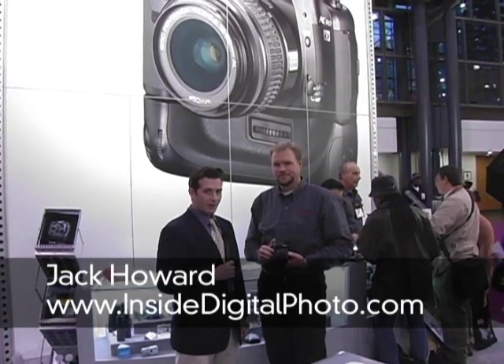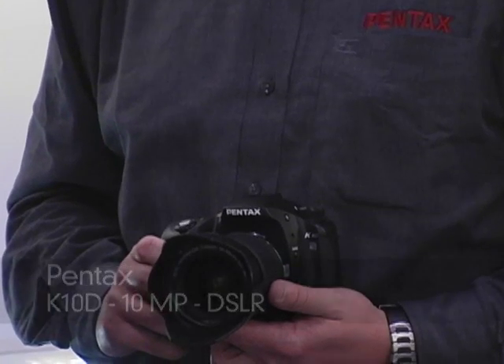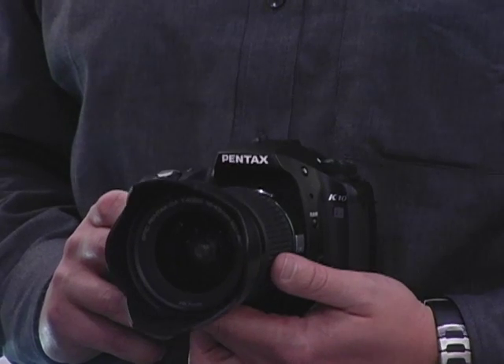I'm Howard from PopPhoto.com and Inside Digital Photo. We're here at Photo Plus in New York City, speaking with John Carlson, product manager of Pentax, and he's got a brand new Pentax K10D — Pentax's impressive new 10.2 megapixel camera. John's going to tell us a little bit about what Pentax did to come out with this and the rich features that are impressing everyone in the industry right now.